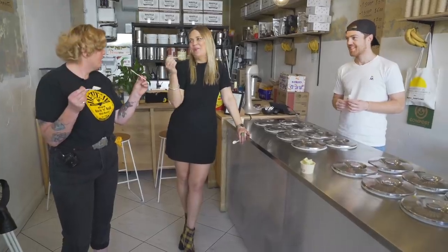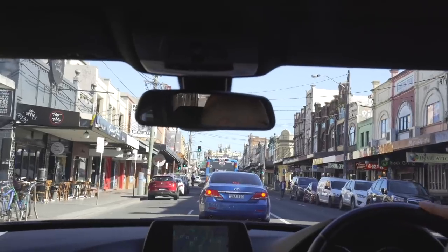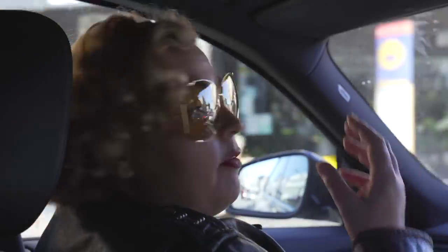Why do I never order that? I don't know, what's wrong with me? What I love most about this little section of the Inner West is the density of the population and the fact that the restaurants are such a direct reflection of that.